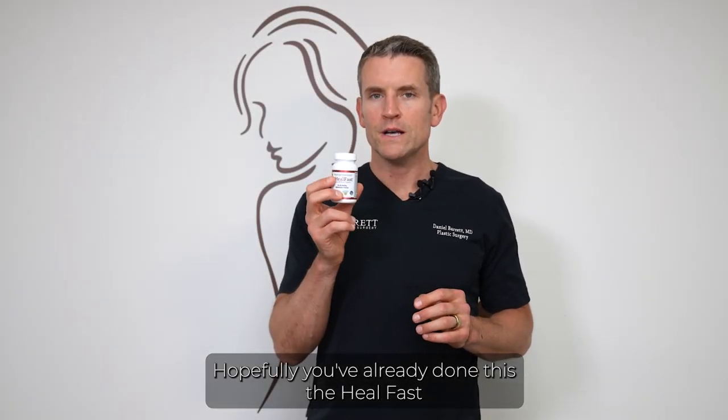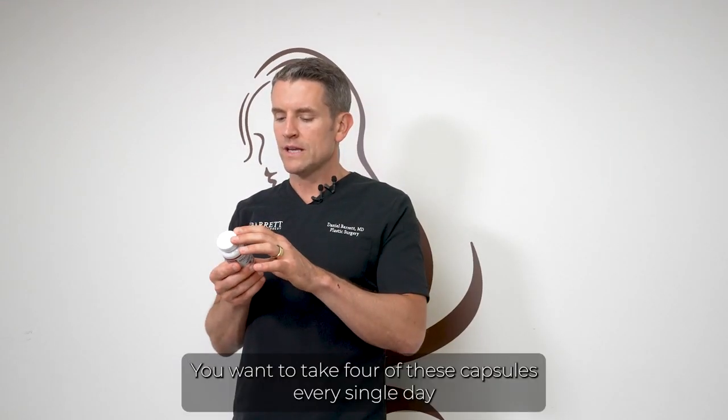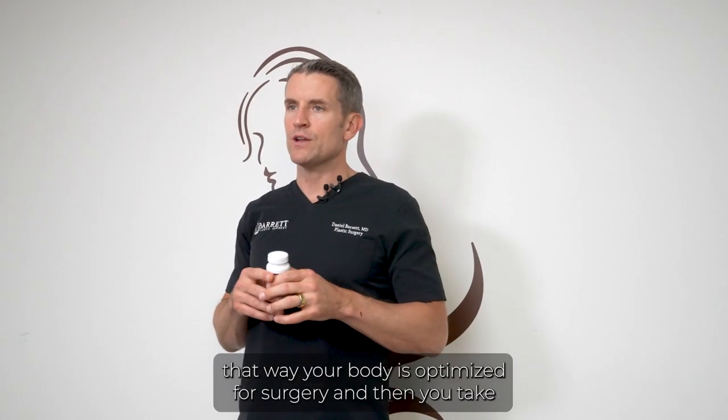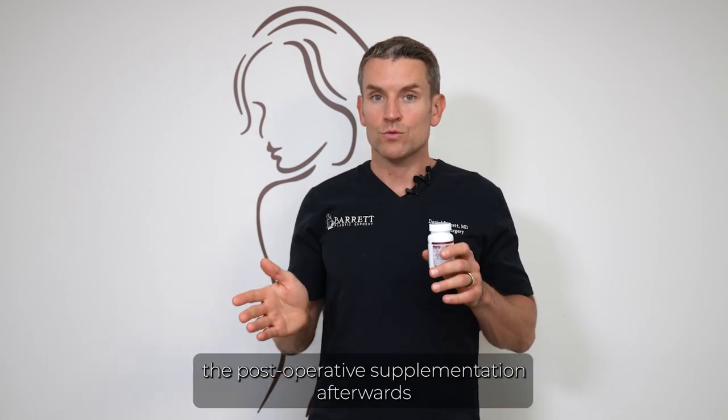Hopefully you've already done this, but the HealFast Preoperative Formulation is something I want you to take prior to your surgery. Take four capsules every single day so your body is optimized for surgery, and then switch to the post-operative supplementation afterwards.